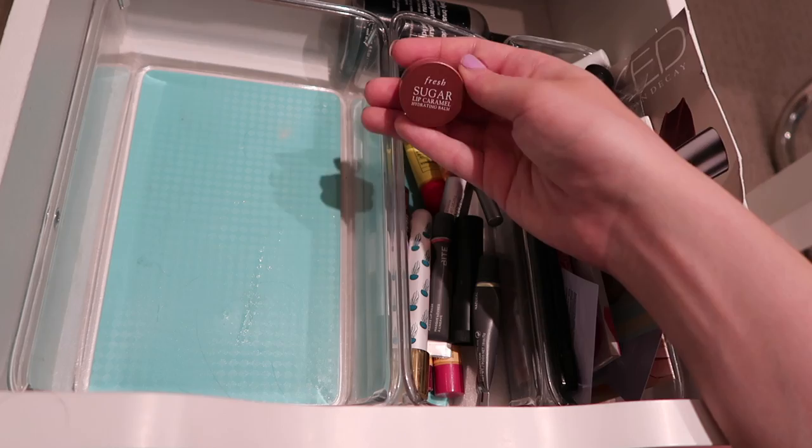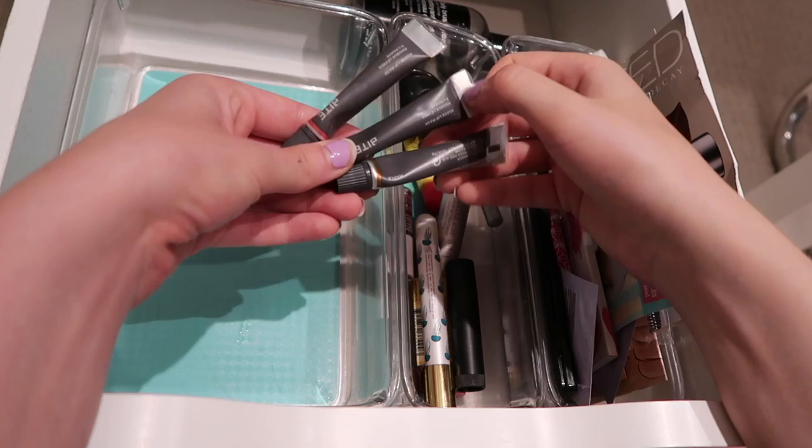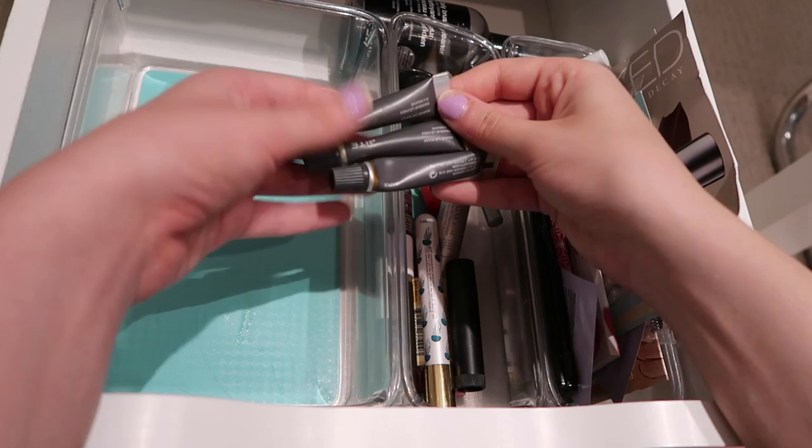Here I have a bunch of these Bite Lip Agave masks - I got a set around the holiday time. These are amazing. I have the shade Maple, their original, and then Candy Cane. These are great - they taste great, they feel great. Highly recommend if you have not tried them. The packaging is a little weird but they're great. Going to keep them.